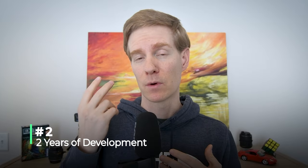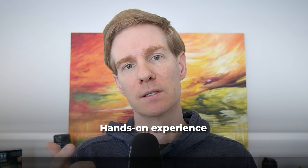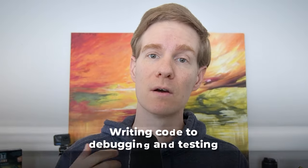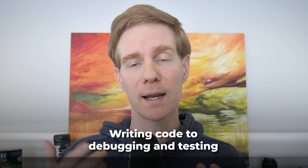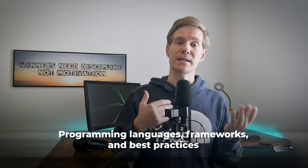To become a tech lead, having a minimum of 2 years of experience as a developer is crucial. These years of hands-on experience provide invaluable insights into the software development process, from writing code to debugging and testing. During this time, developers gain a deep understanding of programming languages, frameworks, and best practices. They also encounter various challenges and learn how to overcome them, which is essential for leading a team effectively.